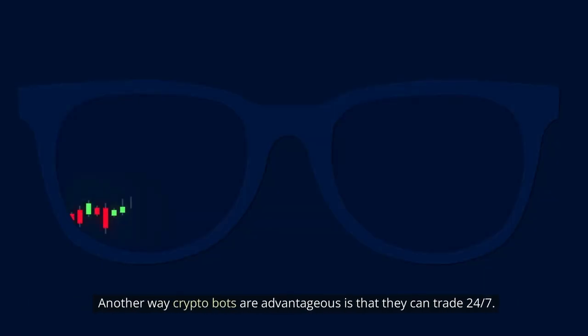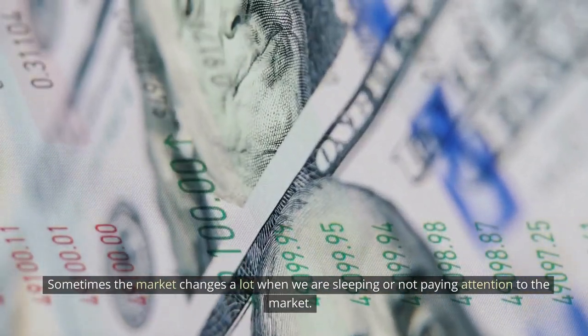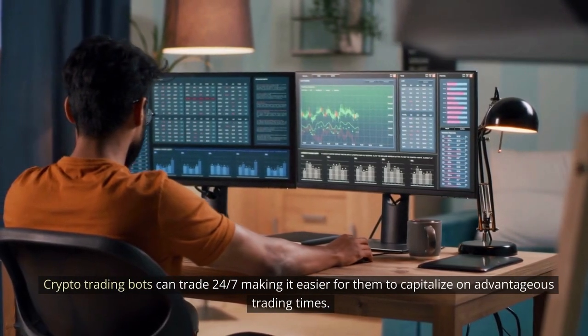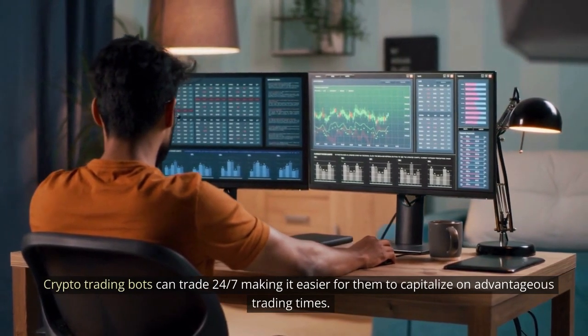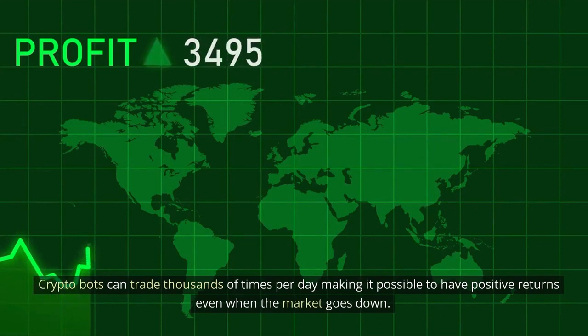Another way crypto bots are advantageous is that they can trade 24/7. Sometimes the market changes a lot when we are sleeping or not paying attention. Crypto trading bots can trade 24/7, making it easier to capitalize on advantageous trading times. Crypto bots can trade thousands of times per day, making it possible to have positive returns even when the market goes down.